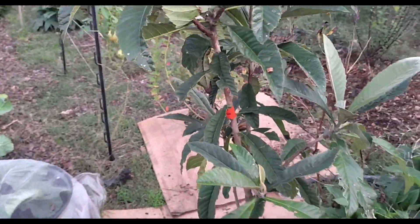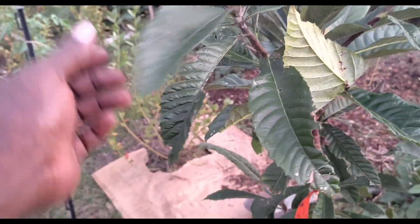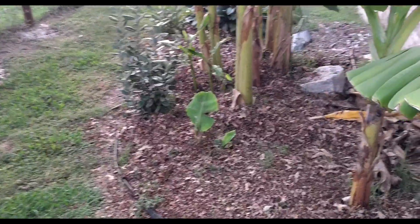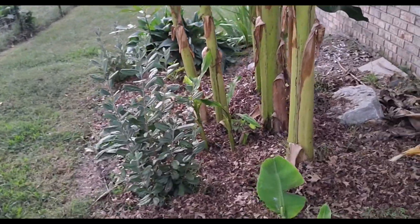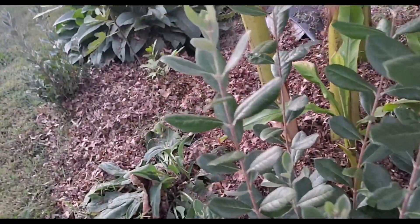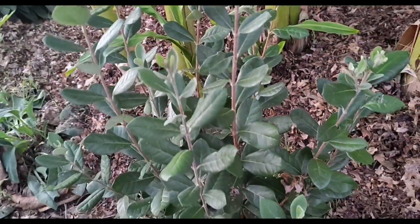Loquat right there — Golden Nugget — finally putting on new growth. That rain came through, looking pretty good. Then we gotta try to make it survive the winter. You can see I'm sheet mulching and I'll put a leaf mulch down over here over the bottom of my bananas. Look at this pineapple guava — she has done her thing, she has grown like crazy. So maybe next year she'll give me some guavas.